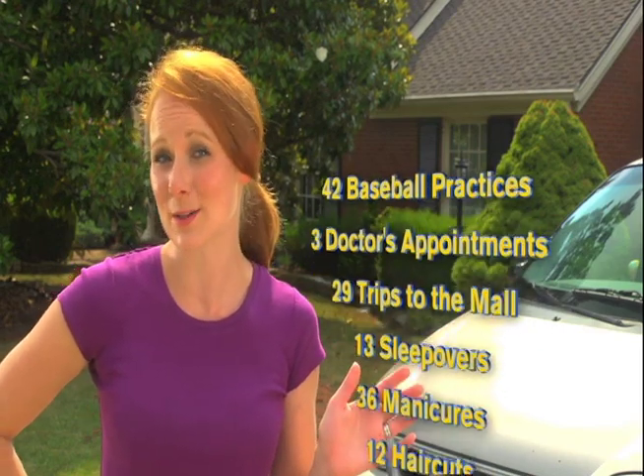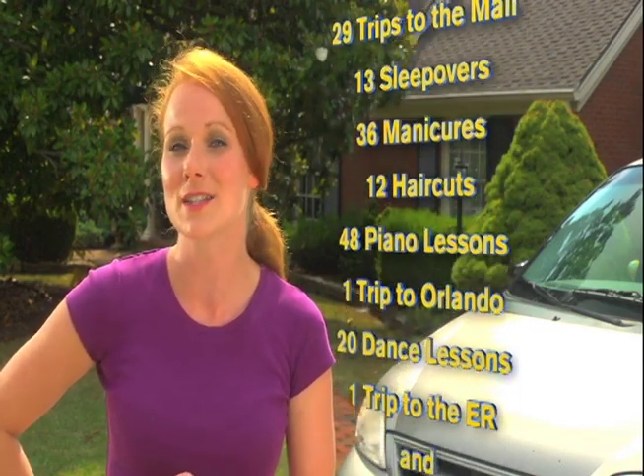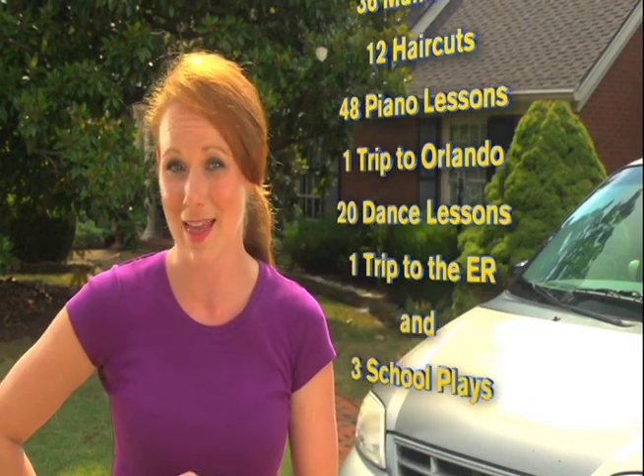Last year I drove to 42 baseball practices, 3 doctor's appointments, 29 trips to the mall, 13 sleepovers, 36 manicures, 12 haircuts, 48 piano lessons, 1 trip to Orlando, 20 dance lessons, 1 trip to the emergency room, and 3 school plays.